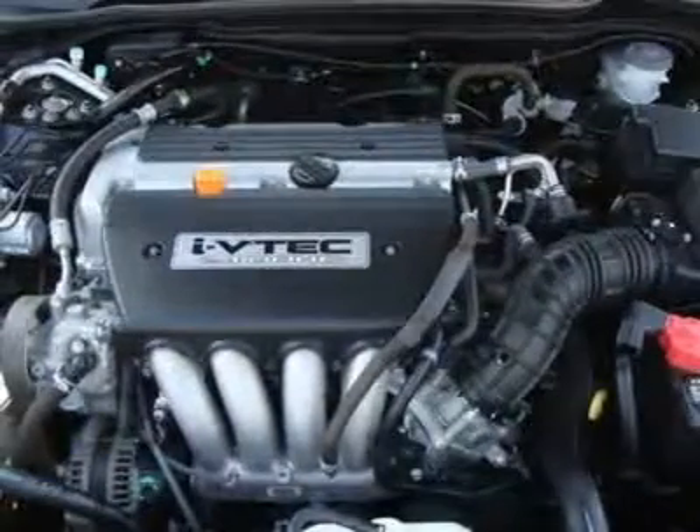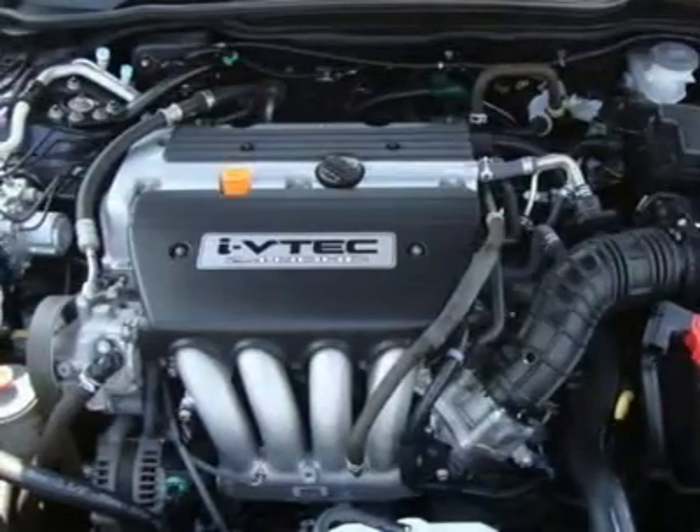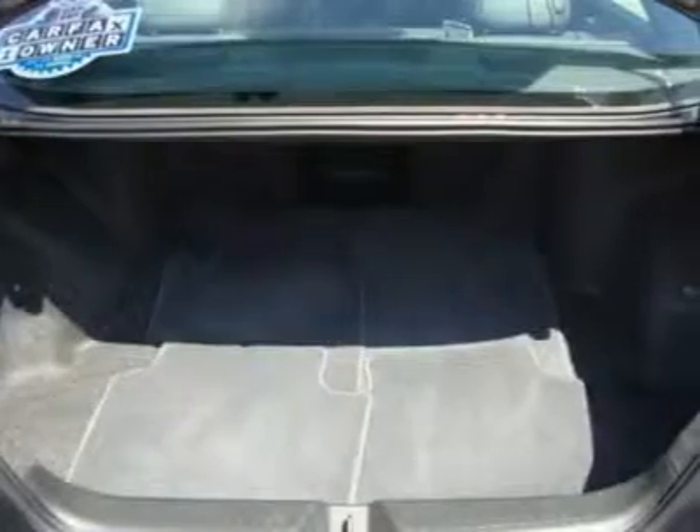Front reading lamps, driver airbag, passenger airbag, passenger airbag on-off switch, side airbag, side head airbag, rear head airbag, child safety locks, emergency trunk release.